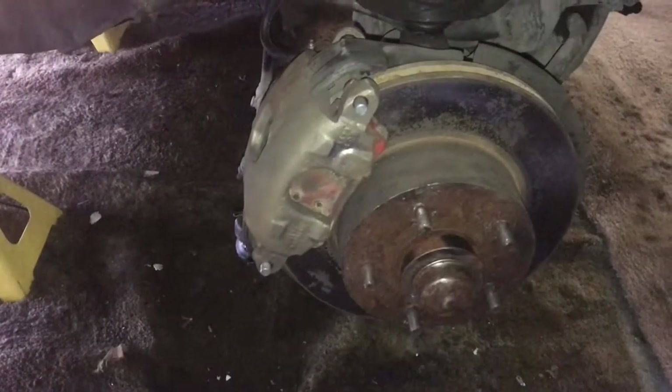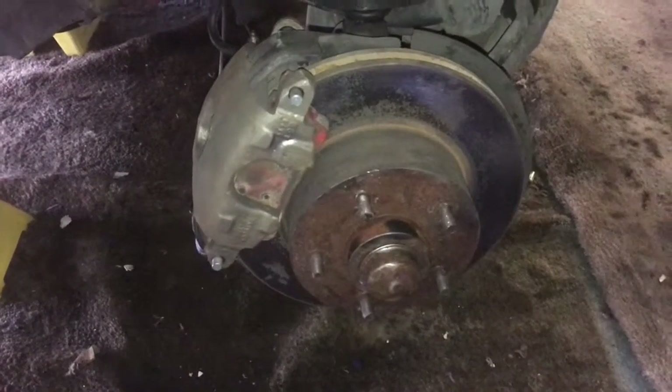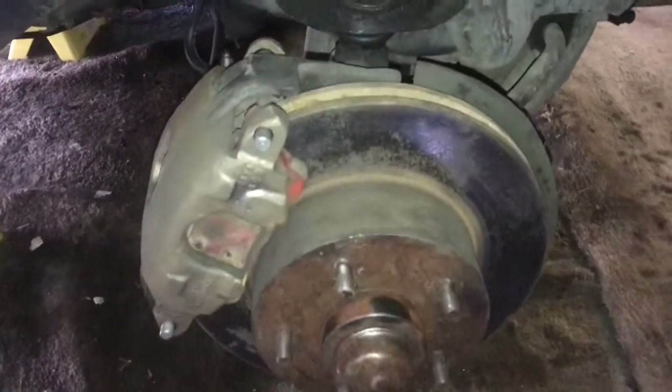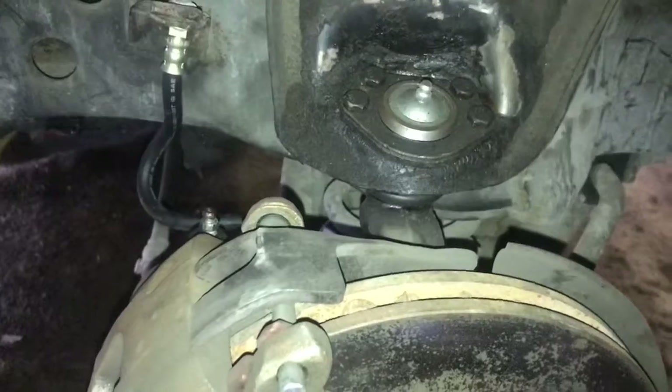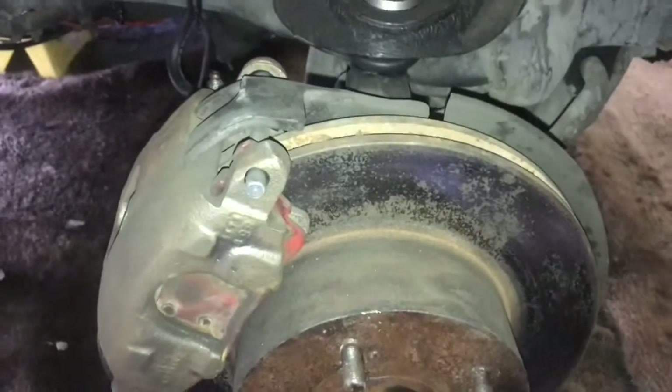Front end's out of alignment, tire's blown — a lot more things to go than what we thought. I guess it's time to take this puppy apart and start from scratch.